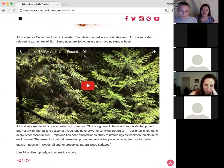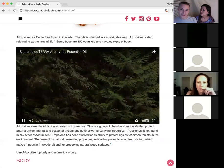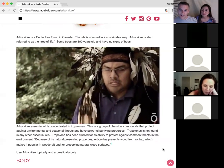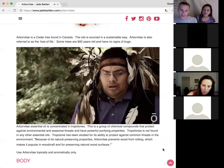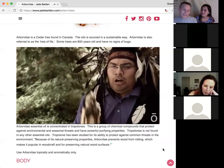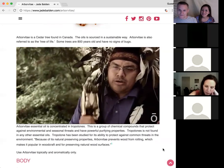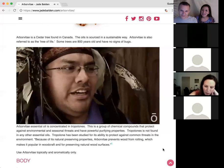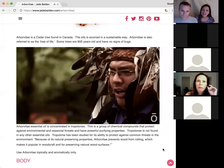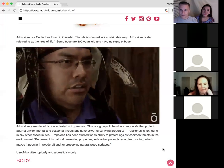We have a really cool and special video to show you. The video was shared when the oil first came out — it gives you a sense of the history of this essential oil. It's about the natives of Canada and how they use it spiritually. For those listening, it features a major American Indian speaker.